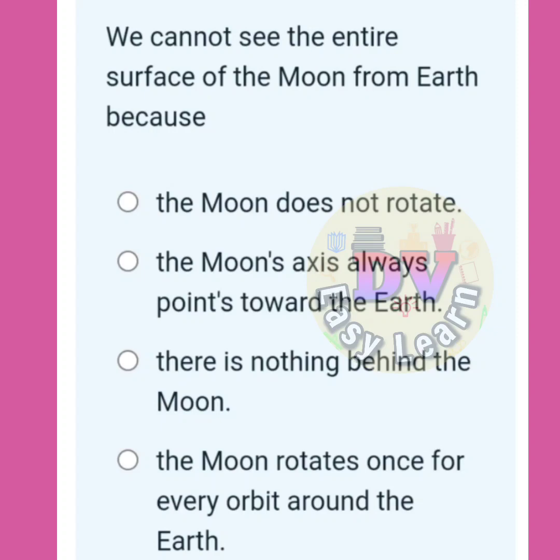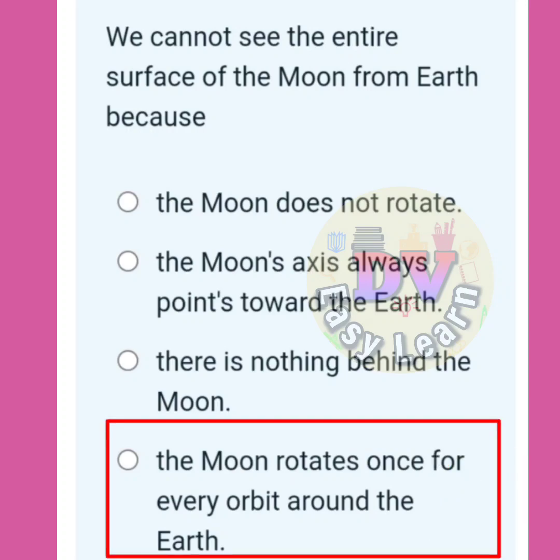We can't see the entire surface of the moon from the Earth because? Correct answer: The moon rotates once for every orbit around the Earth.